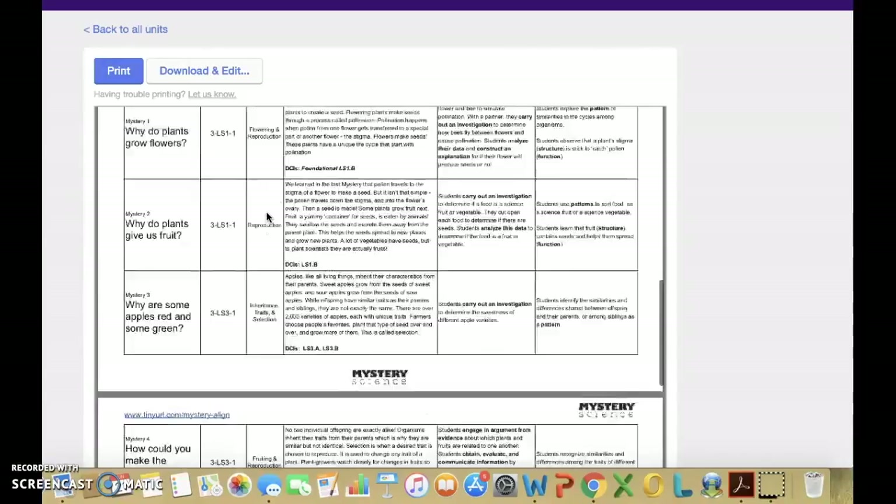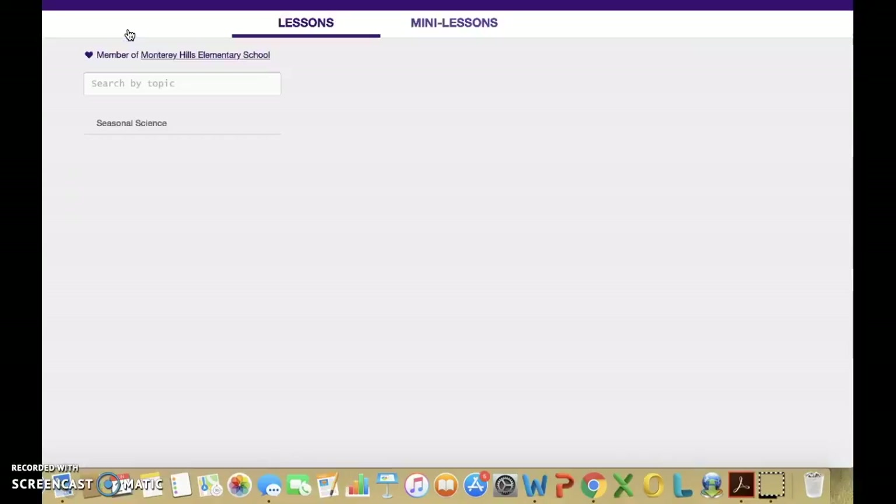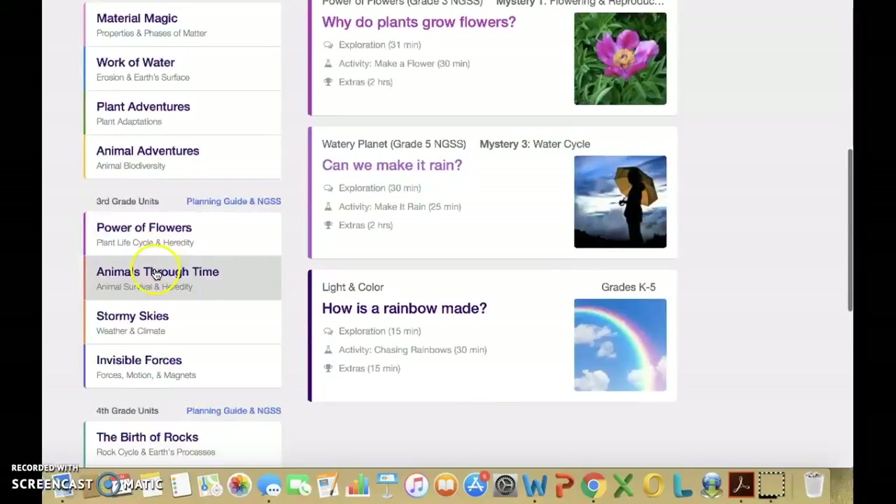There you have the option of downloading and editing or just printing the already made pacing guide. Mystery Science recommends teaching the mysteries within each unit in the order they are presented. However, the units can be taught in any order. Each unit is broken into three branches of sciences: life science, physical science, and earth science.